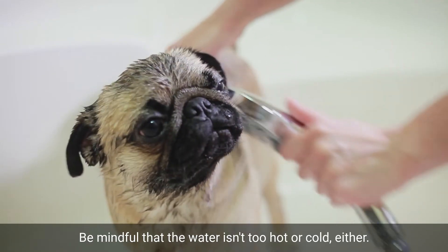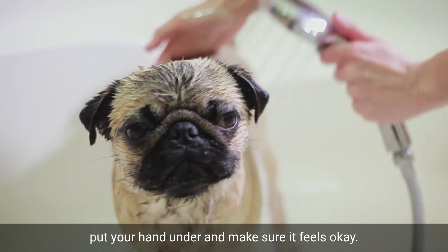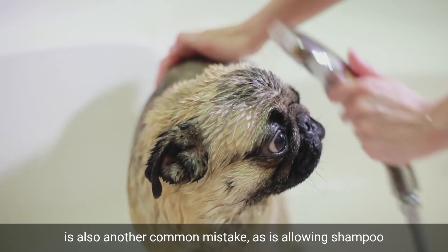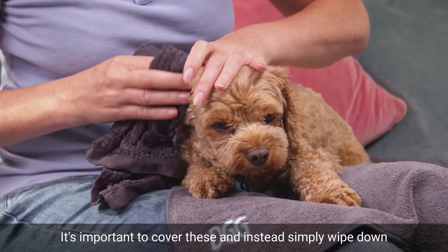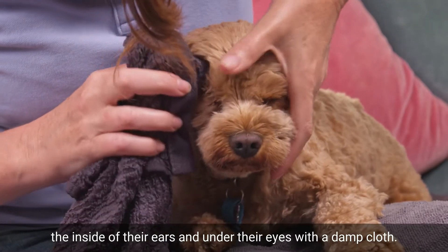Be mindful that the water isn't too hot or cold either — just like you would with a baby, put your hand under and make sure it feels okay. Not rinsing the shampoo off properly is also another common mistake, as is allowing shampoo and water to go into a dog's eyes and ears. It's important to cover these and instead simply wipe down the inside of their ears and under their eyes with a damp cloth.